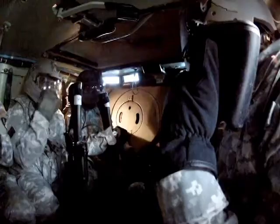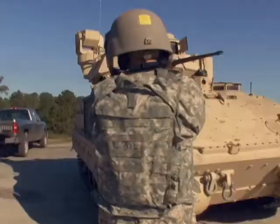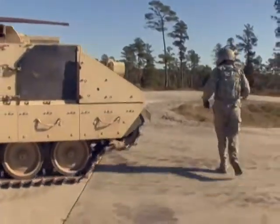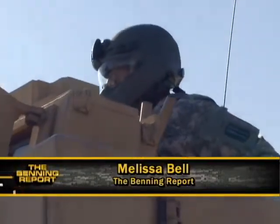Since this Heads Up technology aims to save lives — it sucks to lose guys downrange. It's a horrible feeling, so any way that you can bring all your guys home, it definitely helps out a lot. Whether it be over the advanced combat helmet or combat vehicle crewman helmet, every soldier in this demonstration prefers this new and advanced headgear system. Melissa Bell, Fort Benning TV.